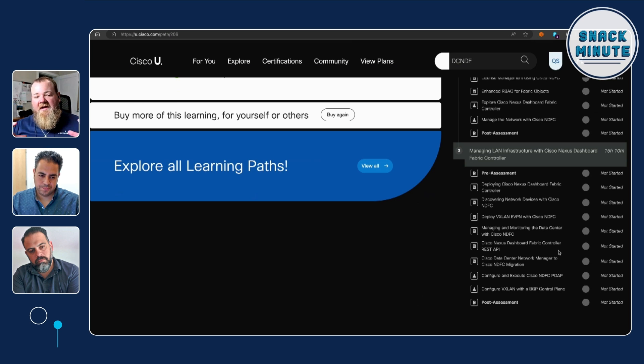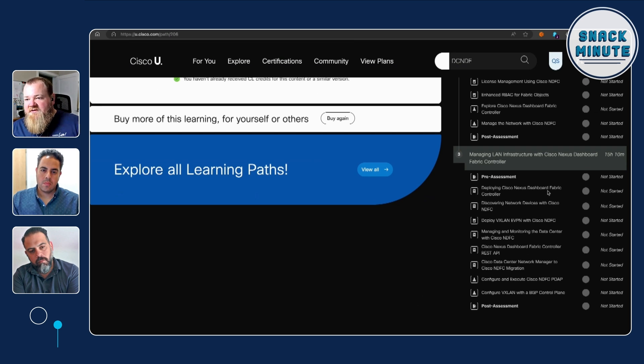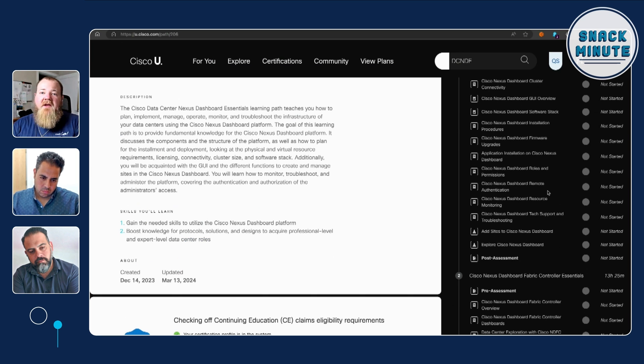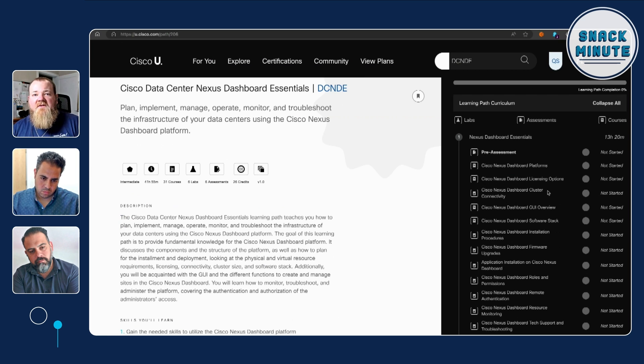So it's a very comprehensive learning path, with pre- and post-assessments at the top of each section and lots of coursework. We've got close to 15, 13, and 13 courses respectively — so about 50 hours worth of content in here. It's a very comprehensive learning path that's available to take you from almost no experience within Nexus Dashboard to an NDFC practitioner in a short amount of time.